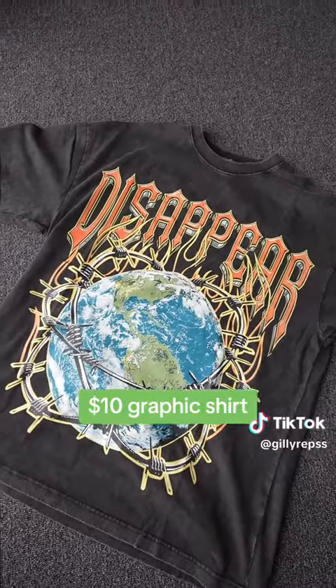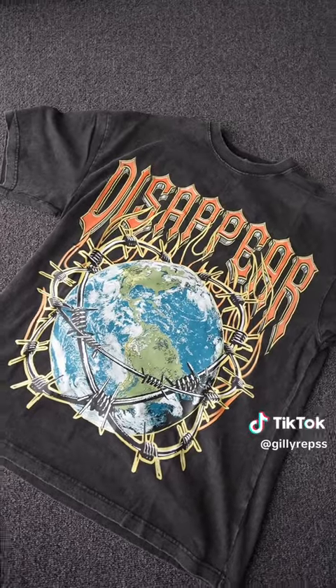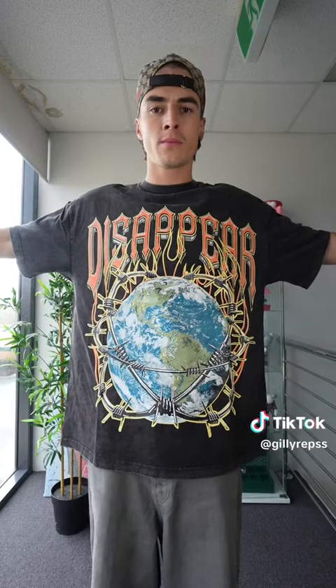This is a shirt from the Goat 33 Trendy. This costs just over $10, and it is without a doubt the best shirt in the haul. It pops, it looks amazing. If you're going into summer, this is an absolute must-cop. 10 out of 10.